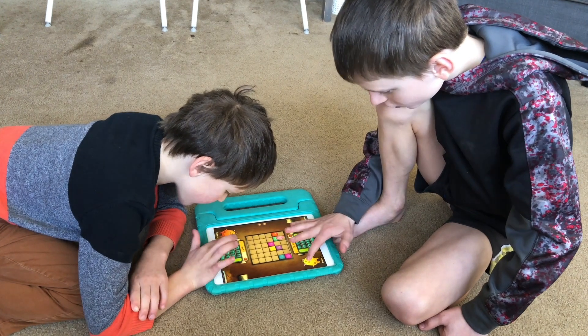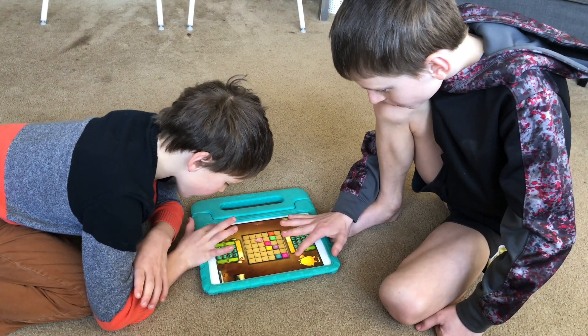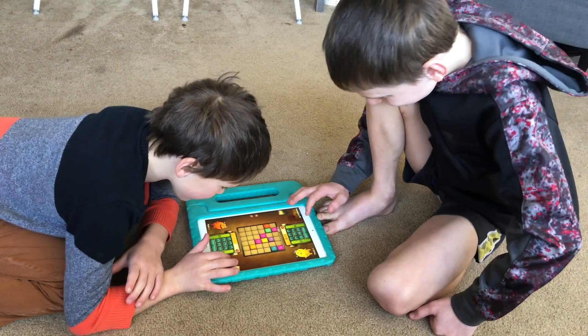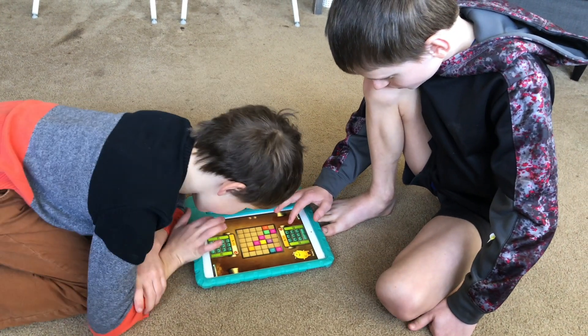My favorite part about Snarg Splat is it does allow you to do two-player mode and go head to head with somebody else. If both users have used Snarg Splat, you can log in as yourselves and each person will be getting their own math facts. So this is great for my family because my fourth grader can play with my first grader — they're both given their own problems even though one is doing addition and the other multiplication — but they can still battle and play together.